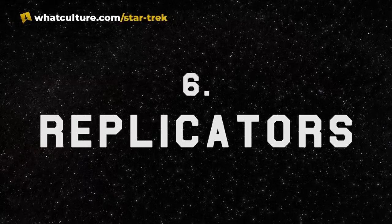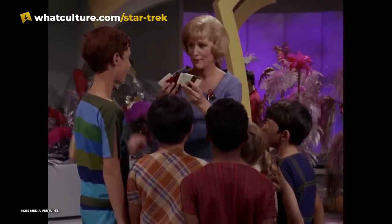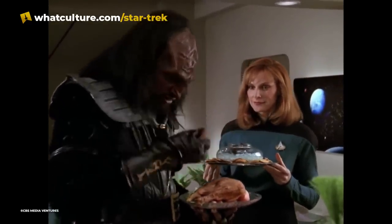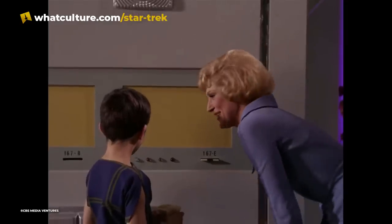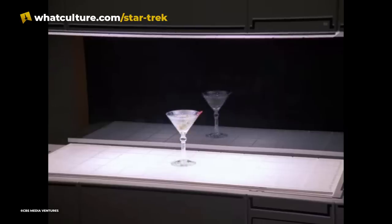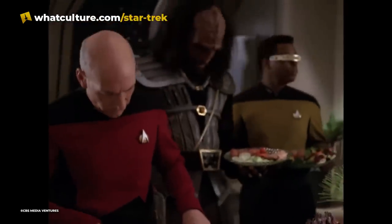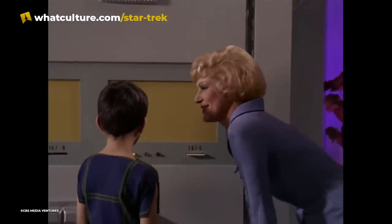Number 6: Replicators. The 23rd century predecessors to replicators, known as food synthesizers, operated on a similar principle. The main difference being that while replicators can rearrange individual atoms to create virtually any object, food synthesizers were more limited, only able to rearrange select amino acids and other substances available on board the ship to create meals. The invention of the replicator meant that the Enterprise-D did not have to keep stock of individual ingredients for food, as nearly every meal could be constructed using miscellaneous particles in space. The replicators could also create weapons, clothing, and nearly anything else imaginable given enough power.